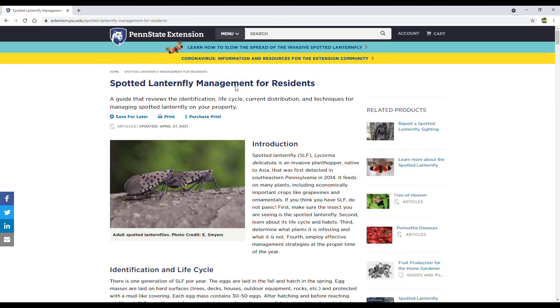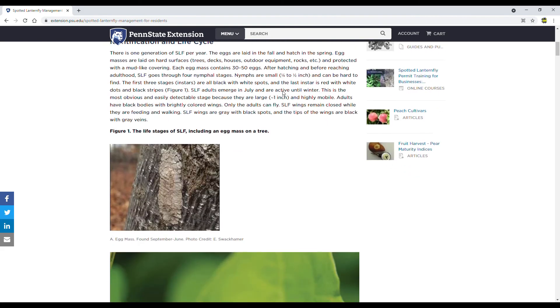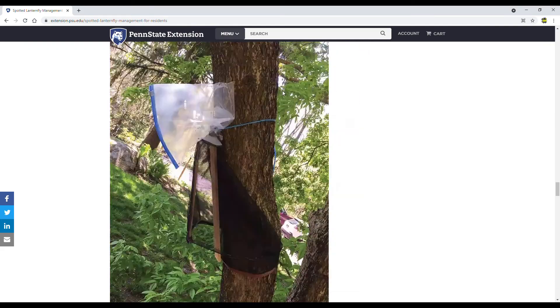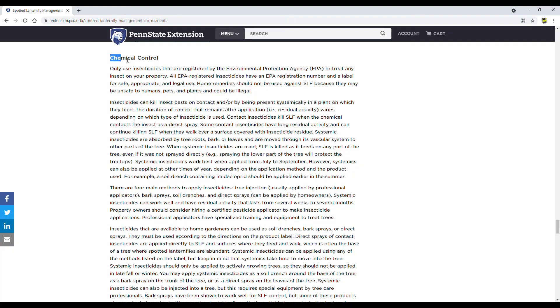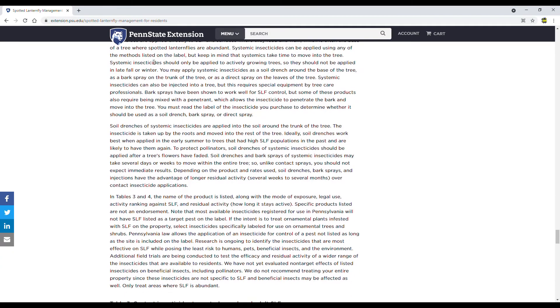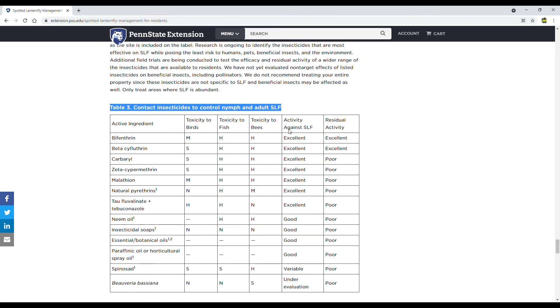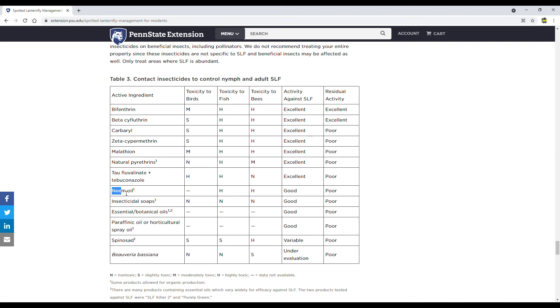I was researching chemicals to control lanternflies and came across this excellent website by Penn State Extension. Penn State Extension has been doing a lot of research on spotted lanternflies and this website has a lot of science-based information. If you scroll down there's a section regarding chemical control, and further down they have listed all the different insecticides studied to control spotted lanternfly. Neem oil has been found to be good against spotted lanternfly — it is readily available, cheap, and can also be considered organic.